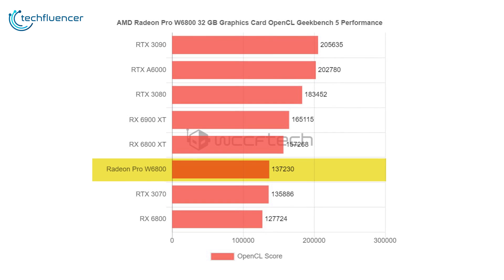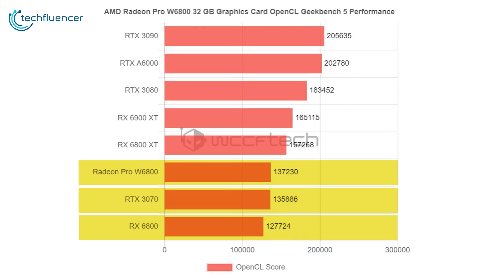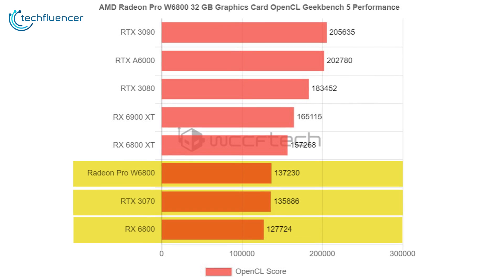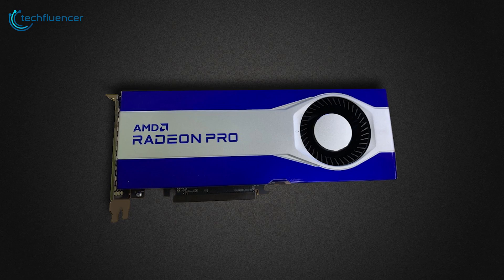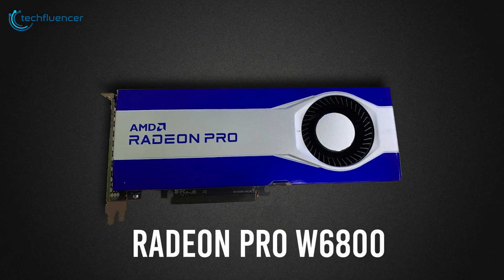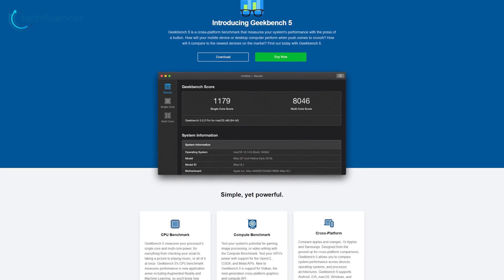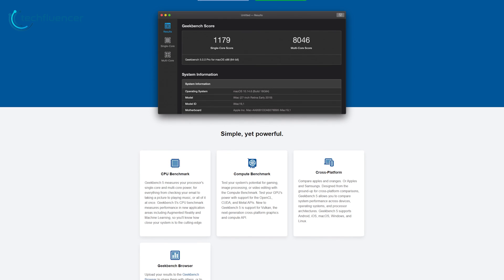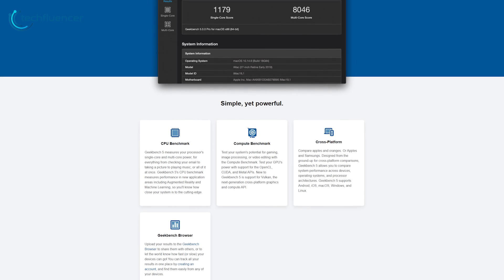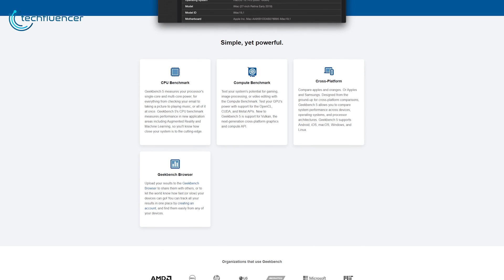The unreleased Radeon Pro W6800 extracted a 137,230 OpenCL score, beating the RTX 3070 and RX 6800 according to the leaked GeekBench 5 database entry. Though the scores are debatable, as RX 6000 series gaming GPU drivers are better optimized compared to the Radeon Pro W6800 card. Another factor to consider is that GeekBench 5 is not a reliable benchmark source, as test results often vary — the tests are too short for a GPU to sustain a stable frequency.